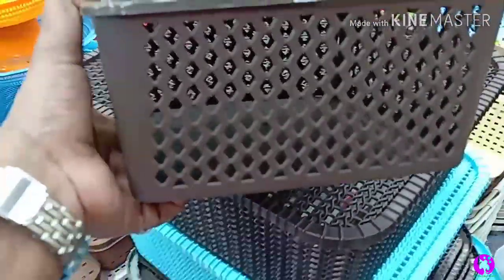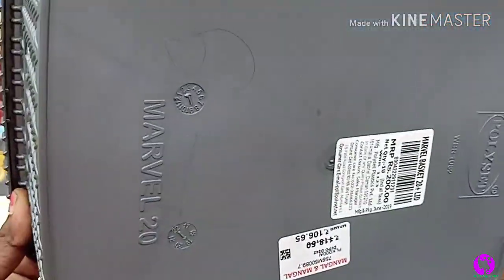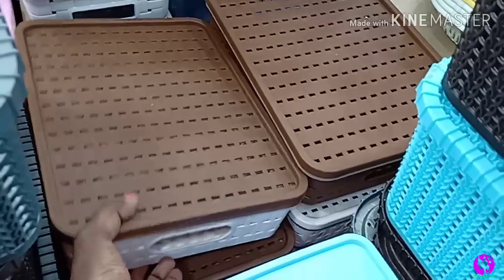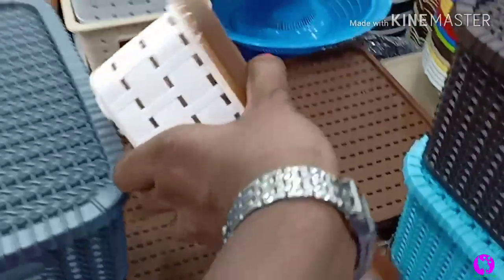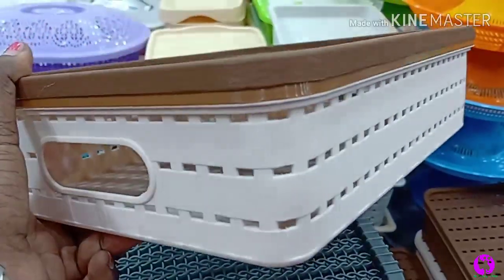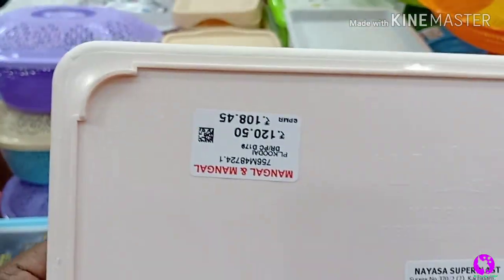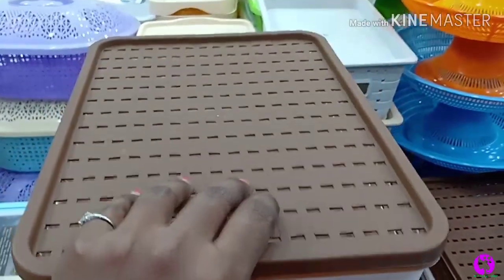There are plenty of varieties and sizes available. There is a rectangle shape with handles on both sides for easy handling. The price of this one is ₹120. It also comes with a lid and can be placed on the dressing table.